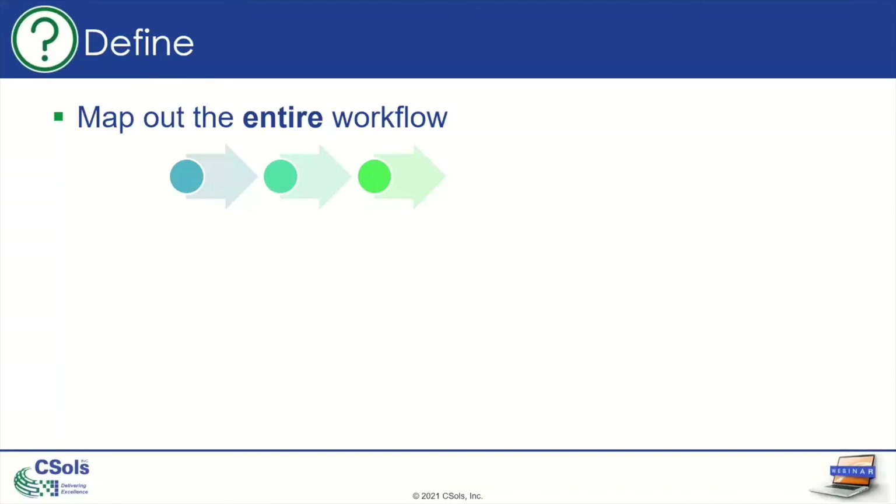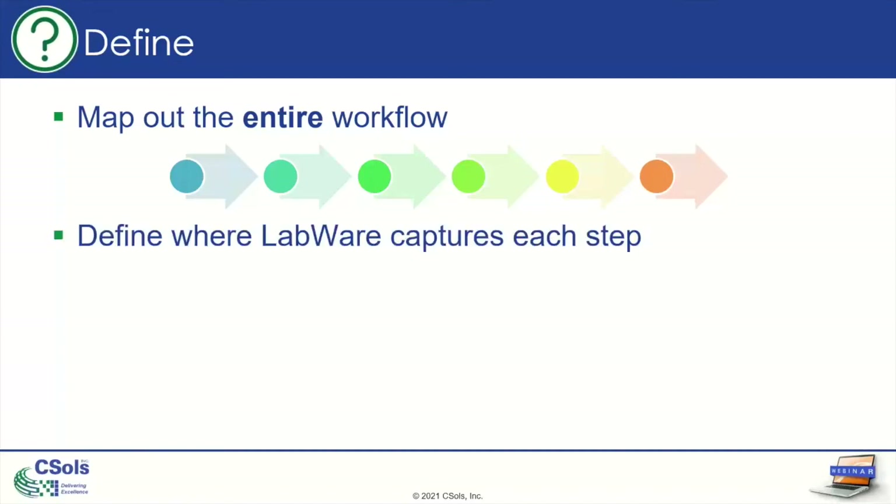When going through and defining your problem, the first step is to map out the entire workflow that happens in your laboratory — every single step from beginning to end for whatever you're trying to improve. Once you do that, you can define where LabWare captures information about each of those steps, mapping the actual lab workflow to what's being recorded in LabWare. When you do that, you might find some gaps — steps happening in the lab that aren't being captured in LabWare — and you'll want to find a way to capture that information.